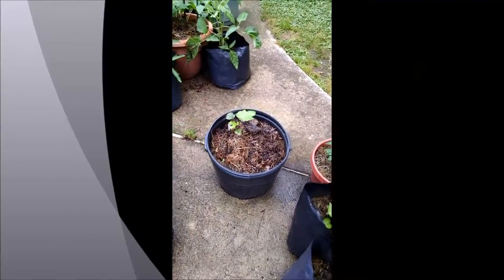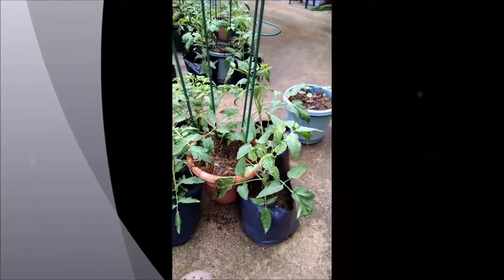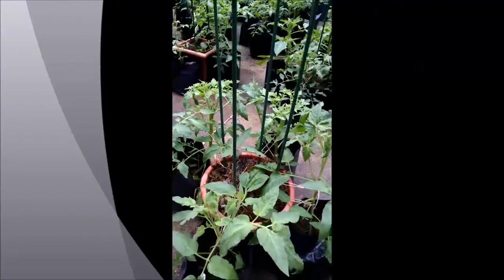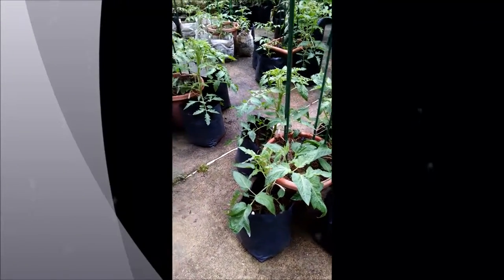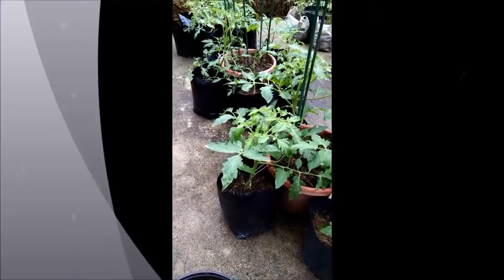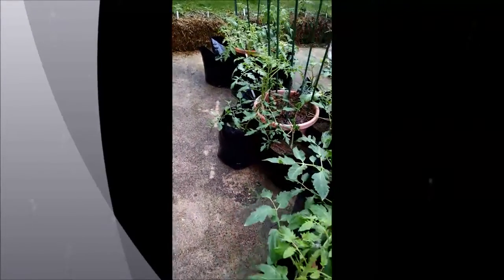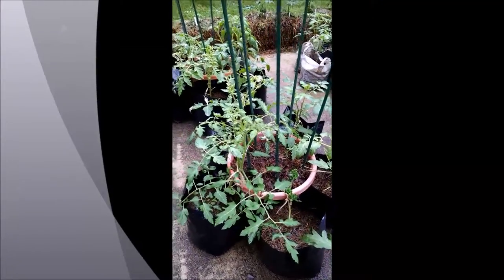There's a burgundy okra, red robin. Let's just look at some of the indeterminates here — some lucky cross and Cherokee purple and chocolate. But you'll see that for the most part, or almost completely, things are doing great.